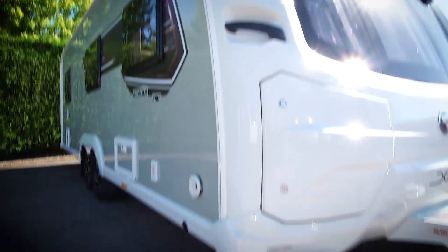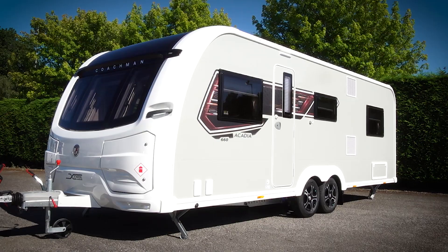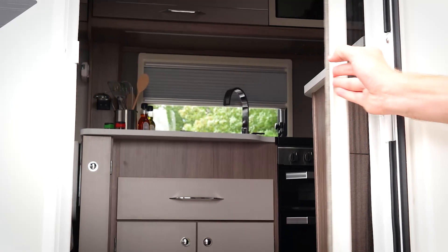Other external highlights are the gas barbecue point, mains electric point, and our one piece high security door. The door features a one key locking system, window and blind. It also comes complete with a concertina style fly screen.